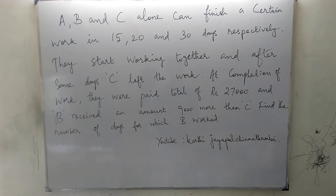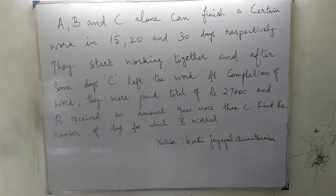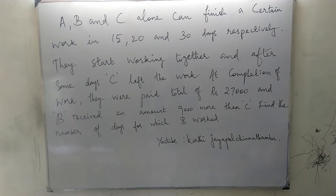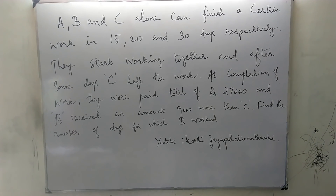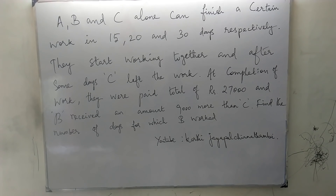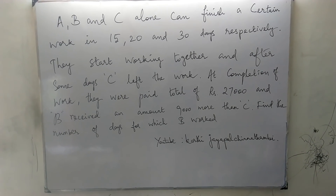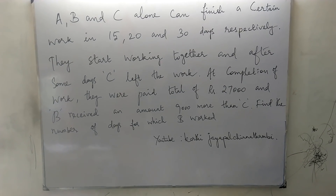A, B and C alone can finish a certain work in 15, 20 and 30 days respectively. They start working together and after some days C left the work. At completion of work, they were paid a total of Rs. 27,000 and B received an amount 9,000 more than C. Find the number of days for which B worked.